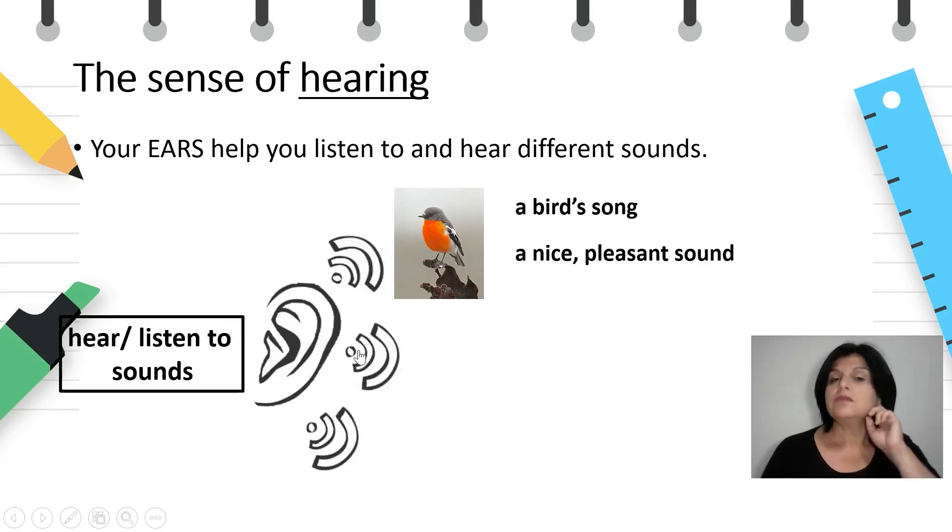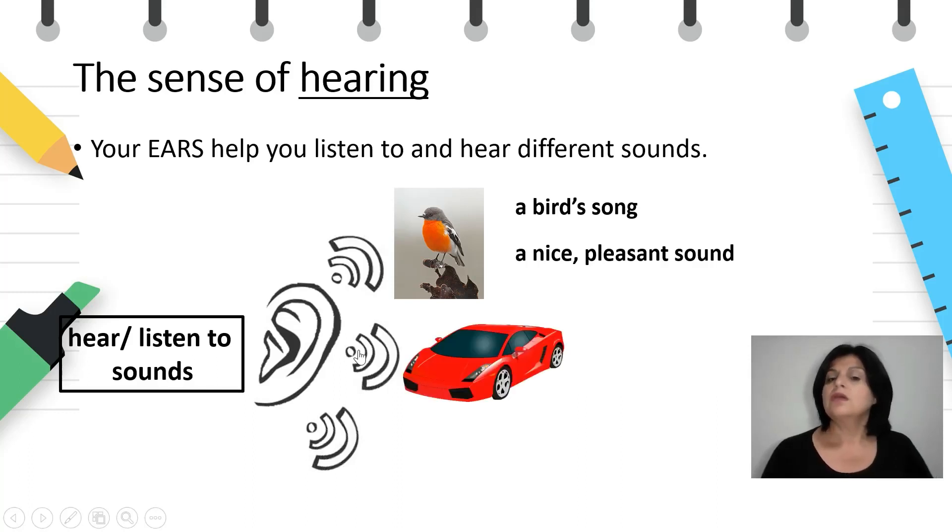Listen — what can you hear? I can hear a car's horn. What kind of sound is it? It's a loud sound.